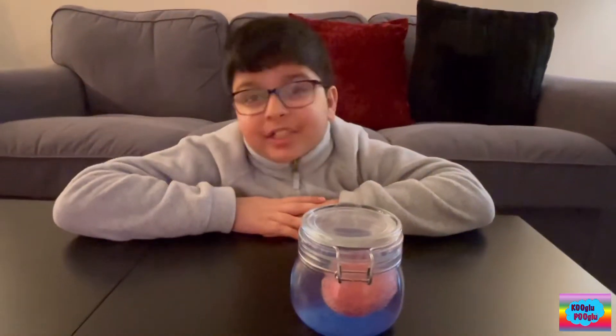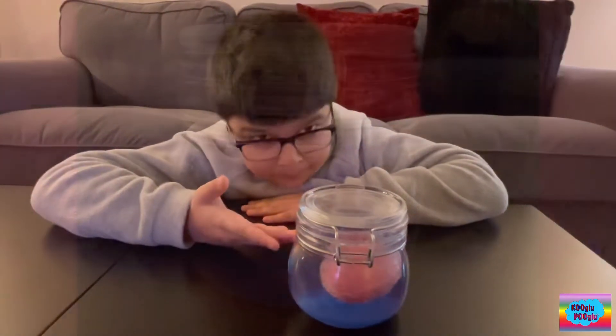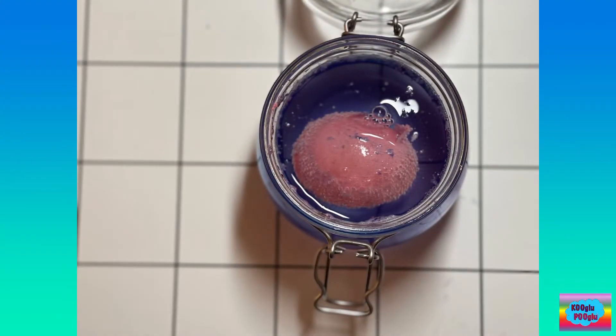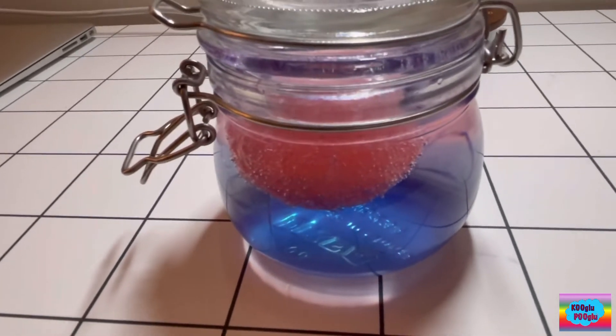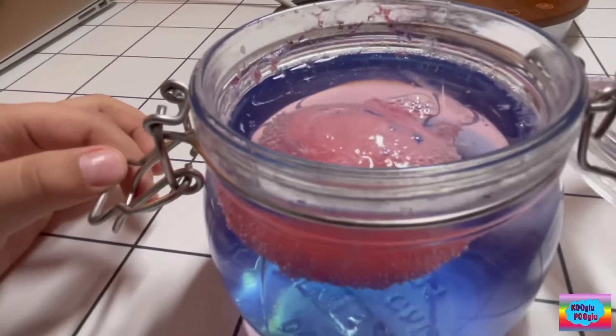So after 72 hours, here's the result. Now I'm going to take it out and wash it. So let's do it. Ooh, I don't want to get messy. Not messy. No, no.